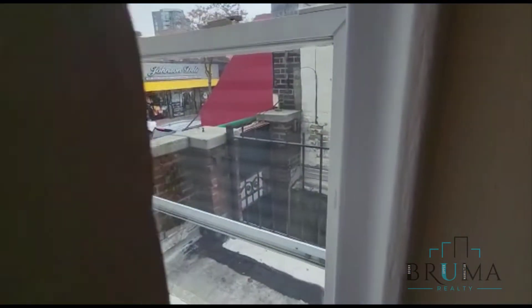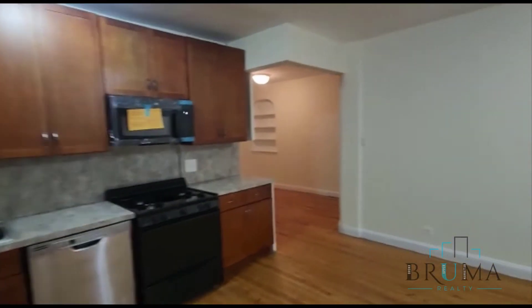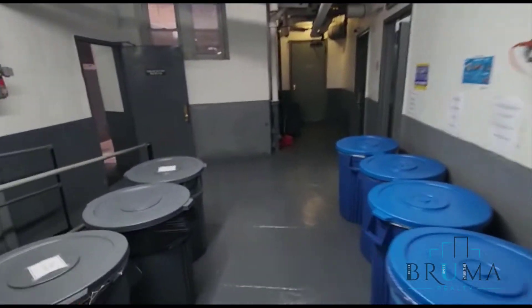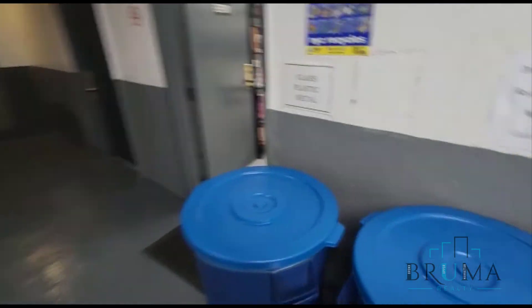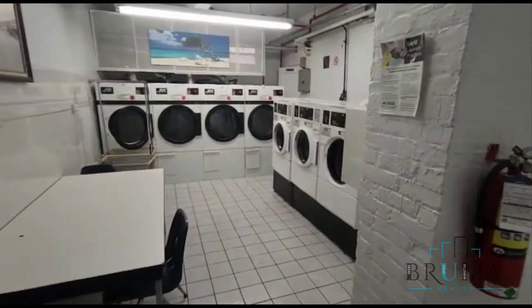Thanks for watching. Here's the basement area by 3300 Netherland Avenue — a little garbage and laundry room.